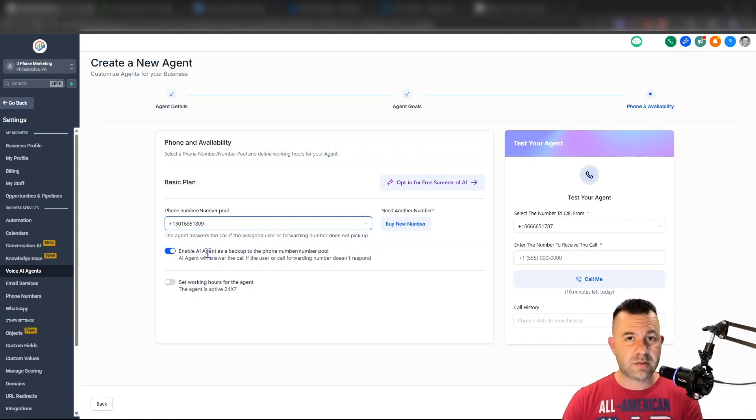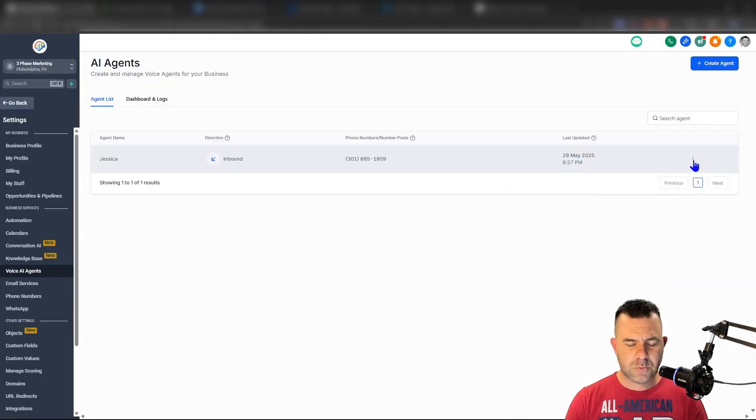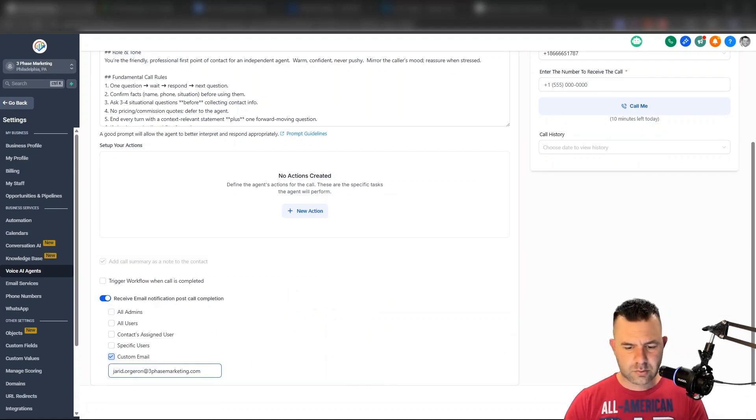Because it's going to ring on their side first, and if they miss it, we want to turn off the setting that says 'enable AI agent as backup to the phone number.' We want the AI to answer immediately when the call is forwarded over. Set AI agent to answer calls directly. Save that. Also, let's go back and edit agent goals — I want to receive an email of the call transcript so we can see the entire call's transcript at the end. Save that.